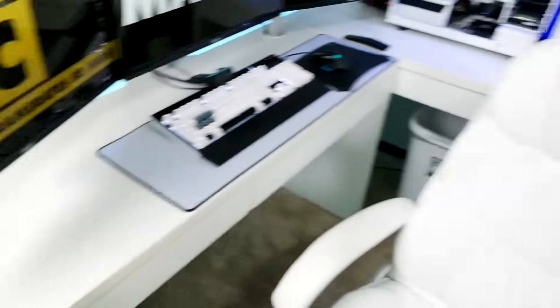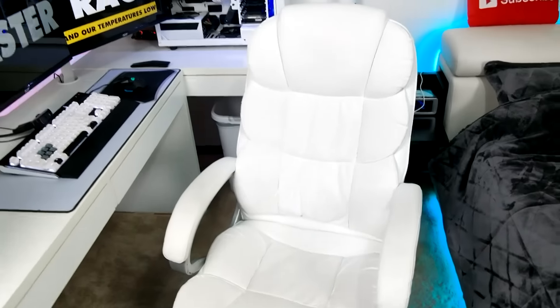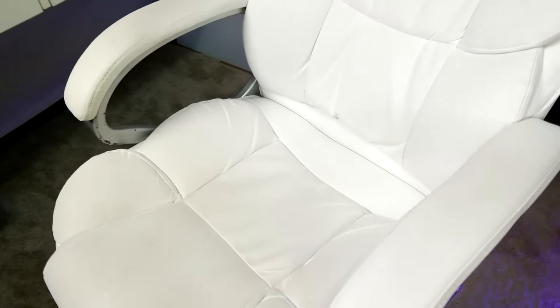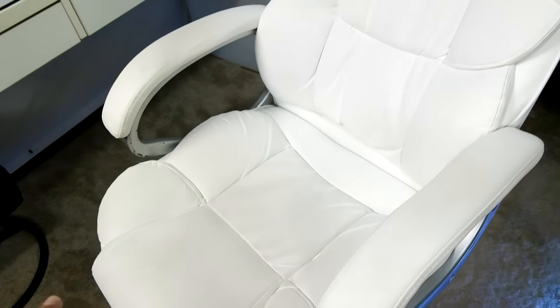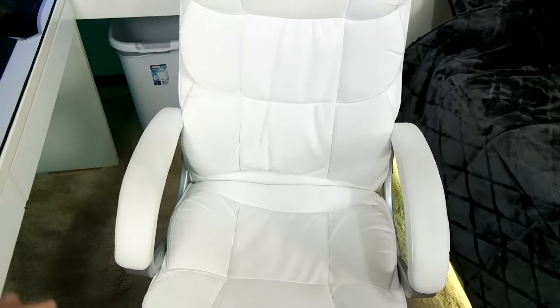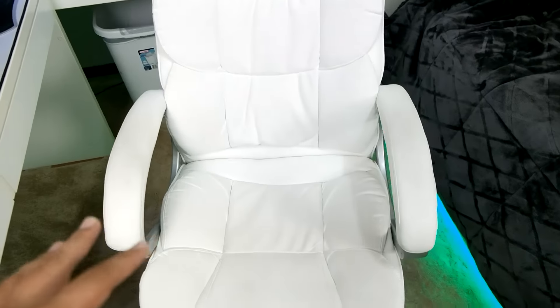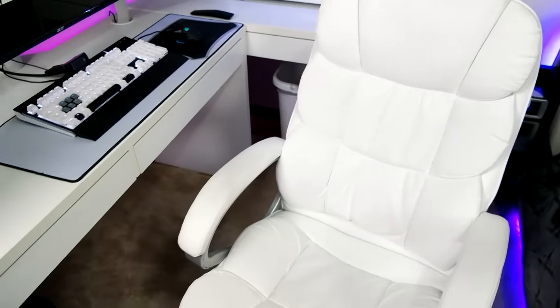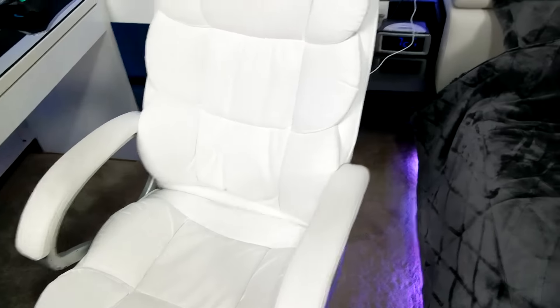Let's check out the chair. This chair is almost pushing two years old and it's not really worn out at all. I paid 90 bucks for it — it's been an awesome chair. I don't really go for the whole racing chair thing — GT Omega, DX Racers — I don't really like that stuff.